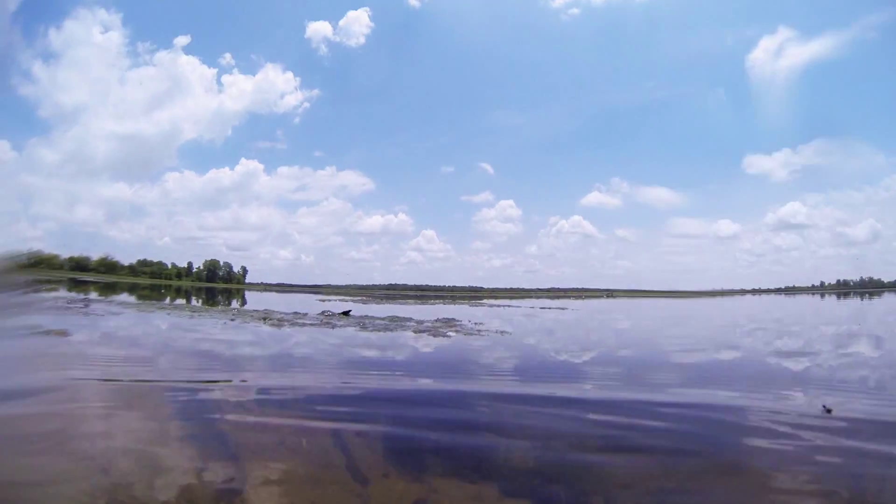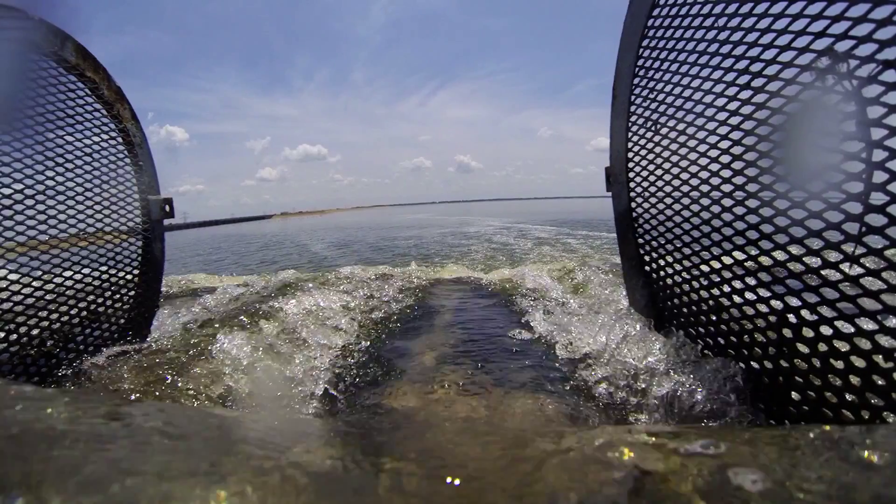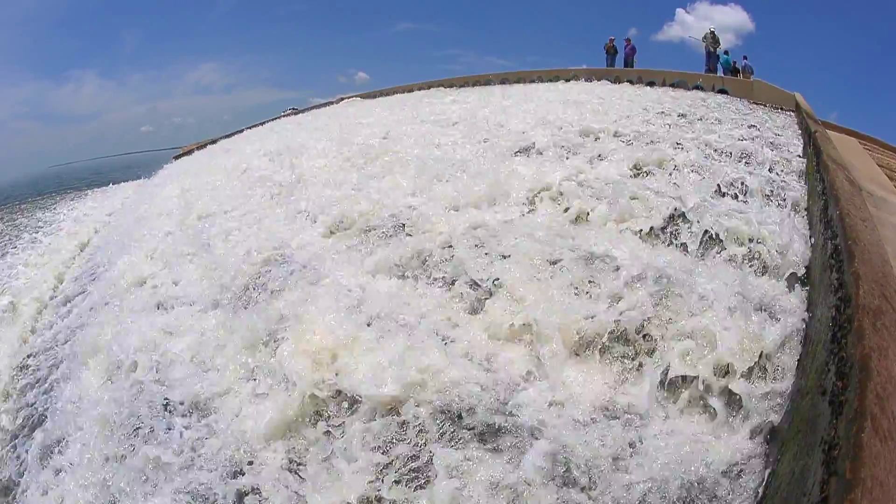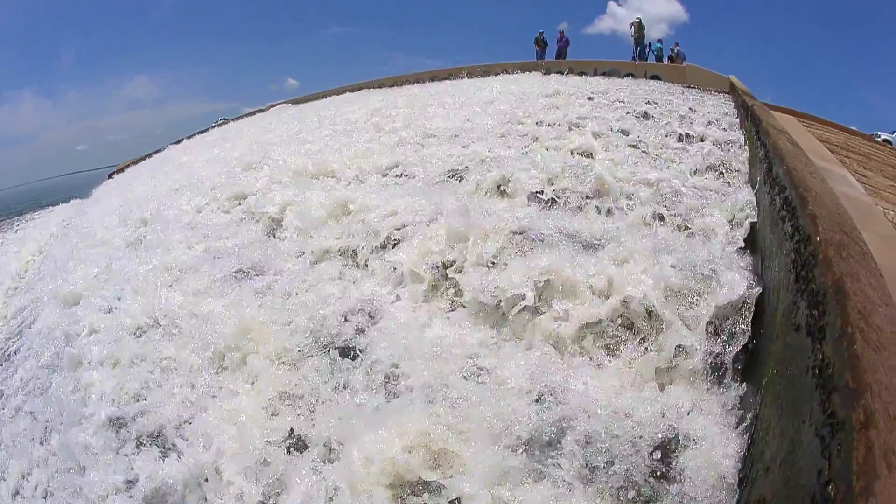Once it makes it to the reservoir, depending on whatever detention time is in the reservoir, it gets pumped back to our customers in the Metroplex at that point. It becomes part of our reservoir system.